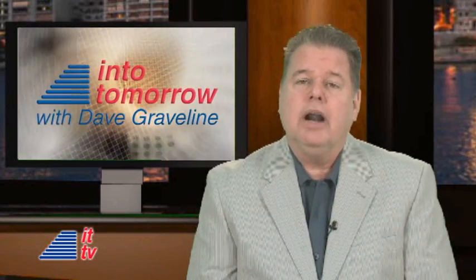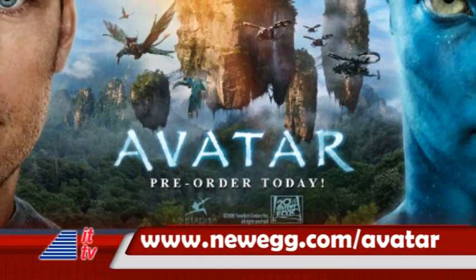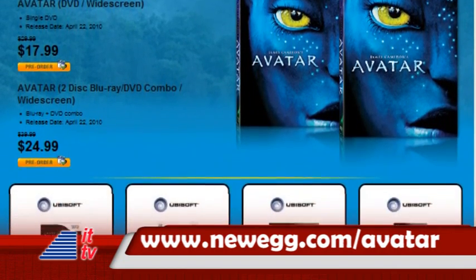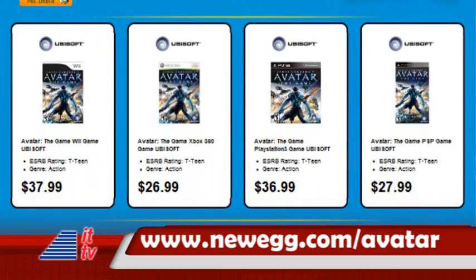This portion of our ITTV update is brought to you in part by Newegg.com. Academy Award winner Avatar is coming to DVD and Blu-ray April 22nd. Be the first to get a copy — go to Newegg.com/avatar to pre-order and save.